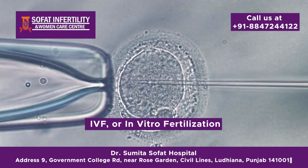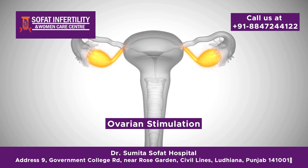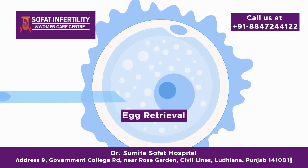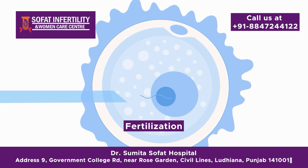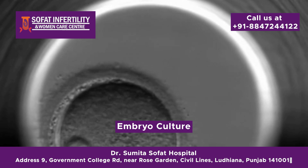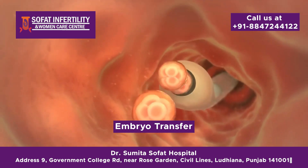Now let's move on to IVF, or in vitro fertilization. This process is more complex and involves several steps. Ovarian stimulation: women take fertility medications to stimulate the ovaries to produce multiple eggs. Egg retrieval: once the eggs are mature, they are retrieved from the ovaries using a minor surgical procedure. Fertilization: the retrieved eggs are then fertilized with sperm in a lab. This can be done using conventional insemination or ICSI — intracytoplasmic sperm injection — where a single sperm is injected directly into an egg. Embryo culture: the fertilized eggs, now embryos, are cultured for a few days. Embryo transfer: one or more embryos are transferred to the woman's uterus.